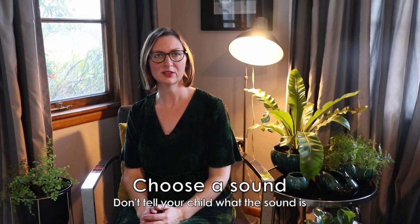Choose a sound but don't tell your child what sound that is. Tell them they're going on a trip and they need to pack a suitcase. Only items that have the secret sound in their names will fit in the suitcase.